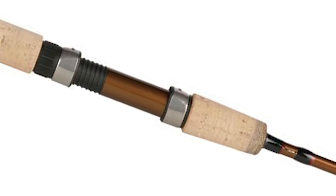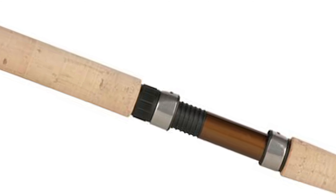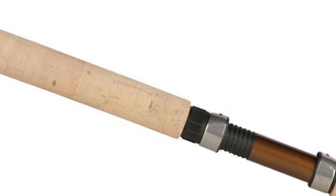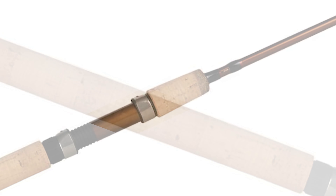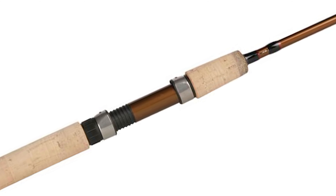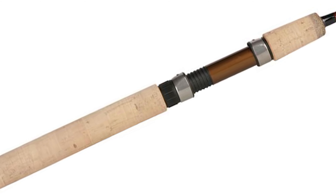This Okuma Trout Spinning Rod elevates performance standards throughout cold water fisheries. It comes with species and technique specific actions that provide the definitive rod selection for salmon, steelhead, trout, kokanee, halibut, and sturgeon. With Okuma IM8 graphite providing a premium foundation, the rest of the components build on SST excellence.